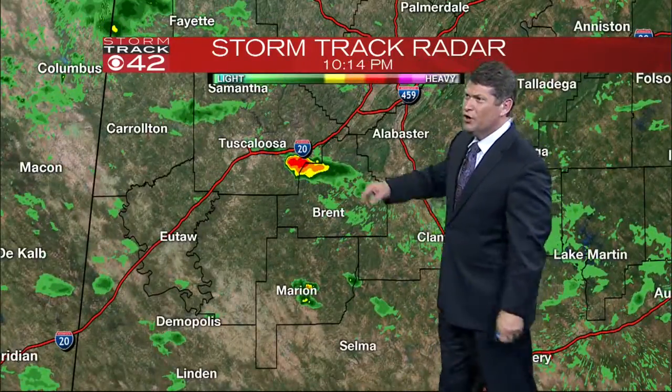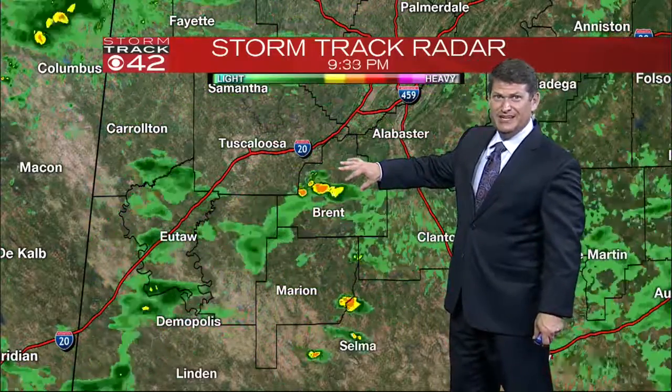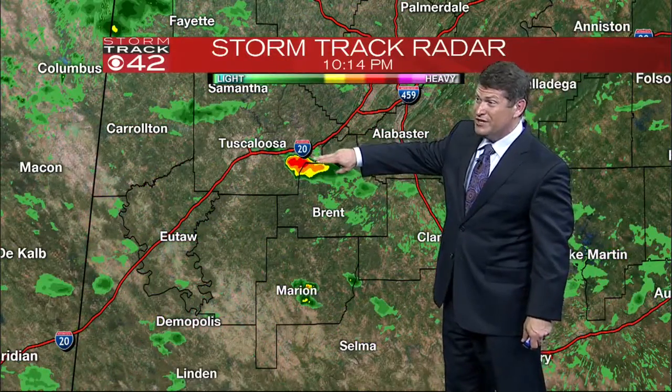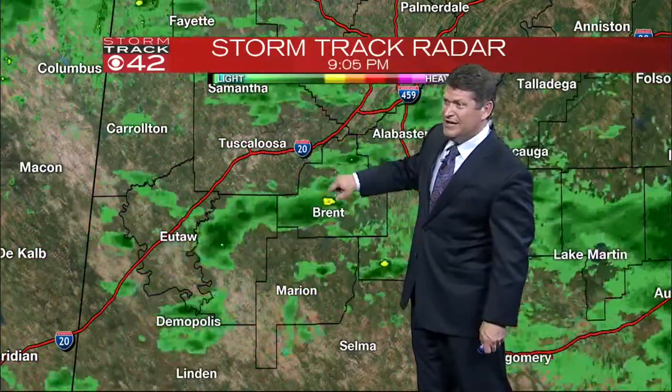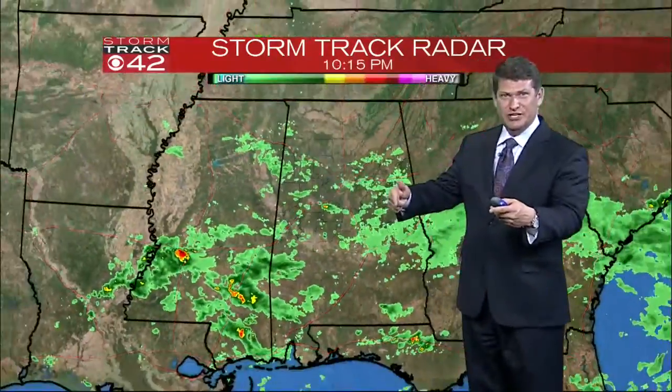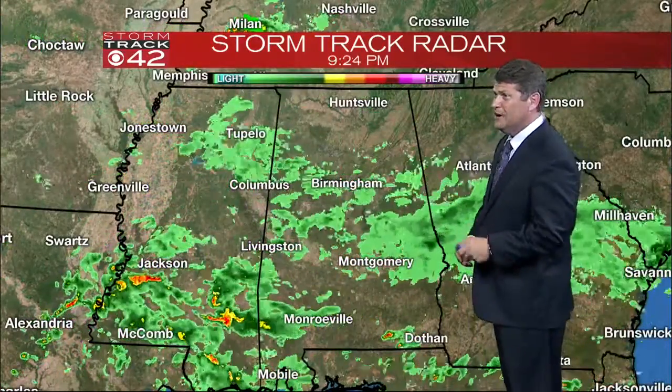As we look at this one batch of showers, it's still tracking due east — all the rest of the rain has been moving due east — so this is a boundary that is developing and headed towards Tuscaloosa. Will it hold together? It's possible, but a lot of this will rain itself out.